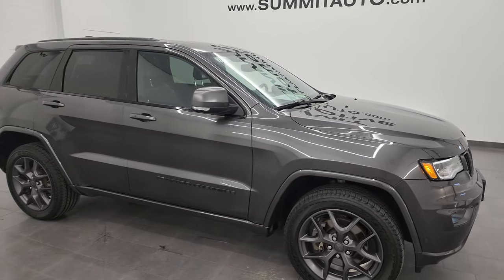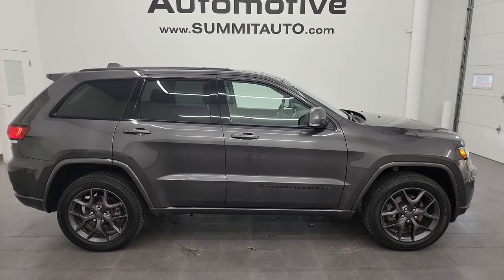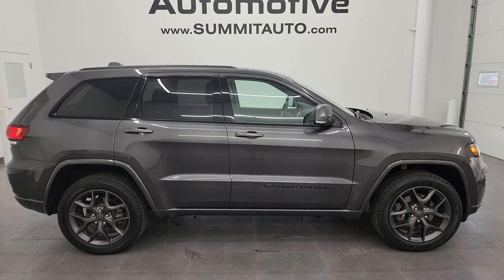To see more pictures of this Jeep or one of our other 550 new and used cars, trucks, SUVs, minivans, Wranglers, Grand Cherokees, Cherokees, Renegades — you name it, we got it. Go to summitauto.com for full pictures and descriptions of every single vehicle.